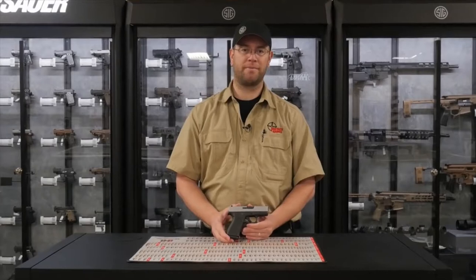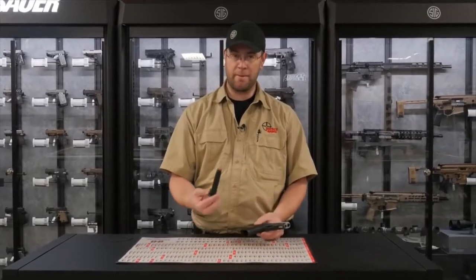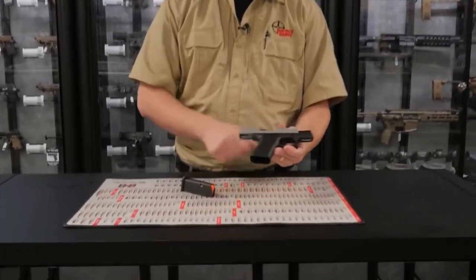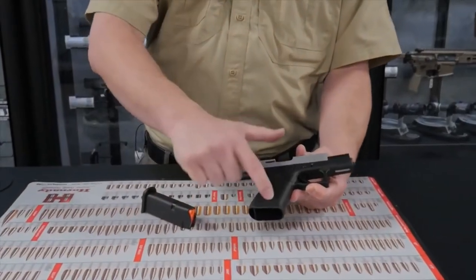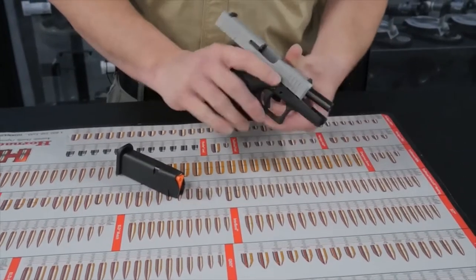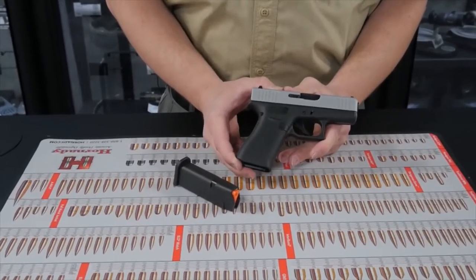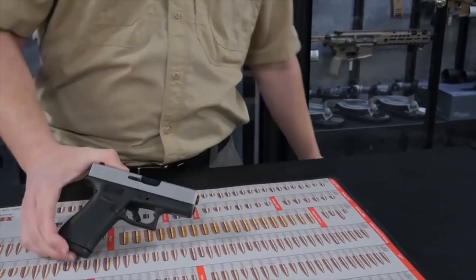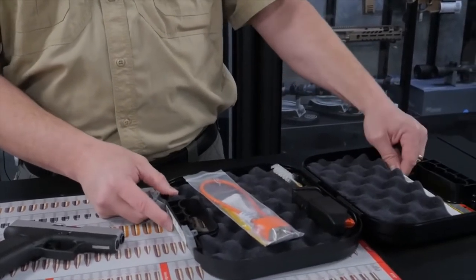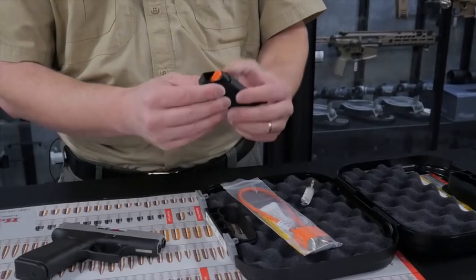Our fourth gun on the list is the Glock 43X. This is a 9mm handgun. It comes with a 10 round magazine with an orange follower. It has forward serrations as well, a good grippy texture, and a trigger safety. Of course, the world famous Glock reliability that we've come to expect. The Glock 43X comes in a plastic hard case with a lock, user manual, warranty information, a brush for cleaning, an extra magazine, and an easy loader for loading your rounds.